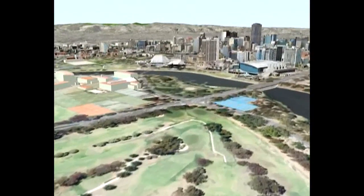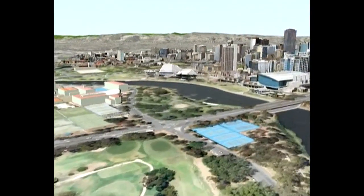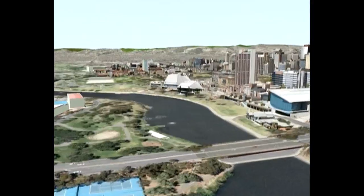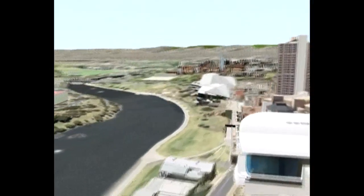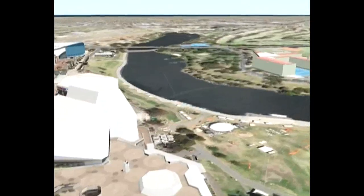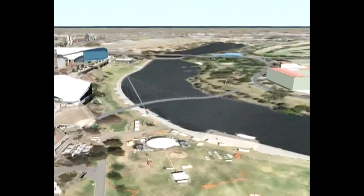Urban design changes associated with the River Torrens can also be modelled, such as what a connection over the River Torrens from Elder Park to the South Australian Cricket Ground could look like.